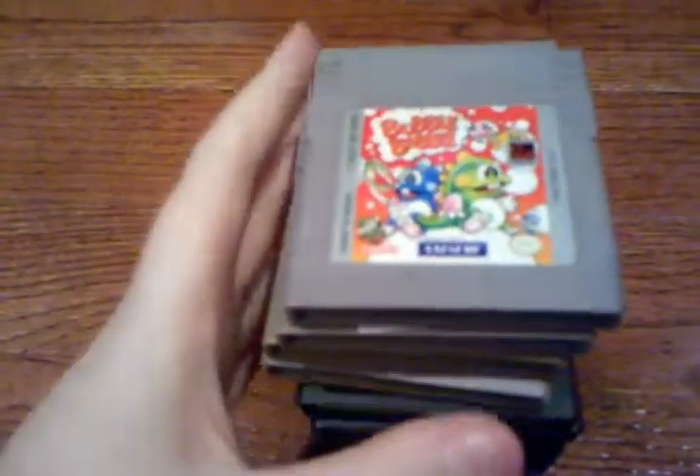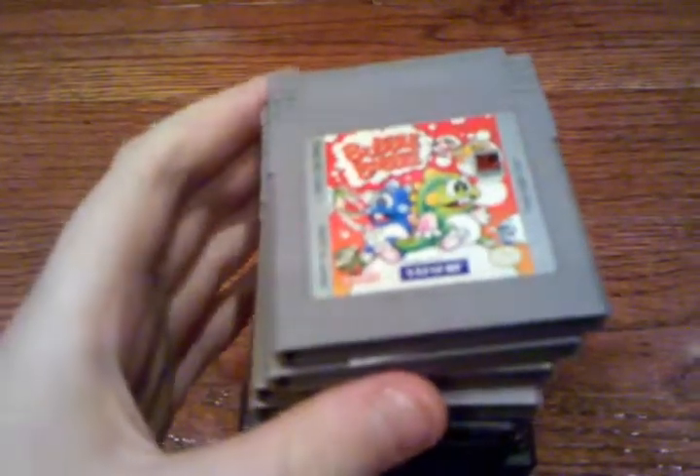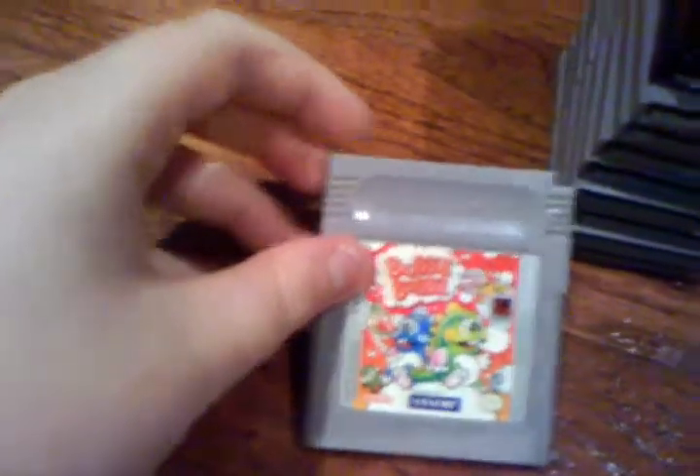Hey YouTube, it's Mike here and I'm back with another video. In this video I'm going to be showing off all my original Game Boy games. I did used to have Pokemon but I actually traded that to a friend for a couple games, so that's the explanation for why I don't have that. Also follow me on Twitter.